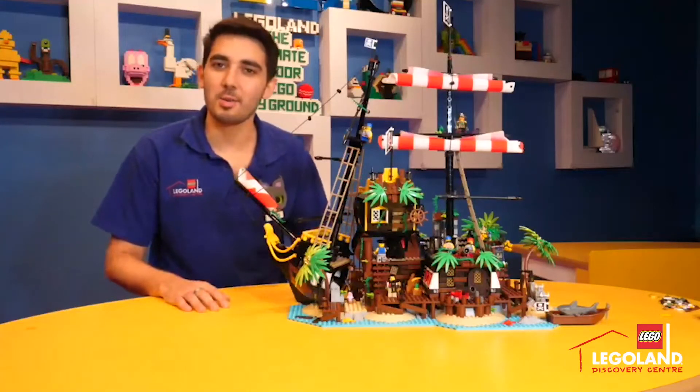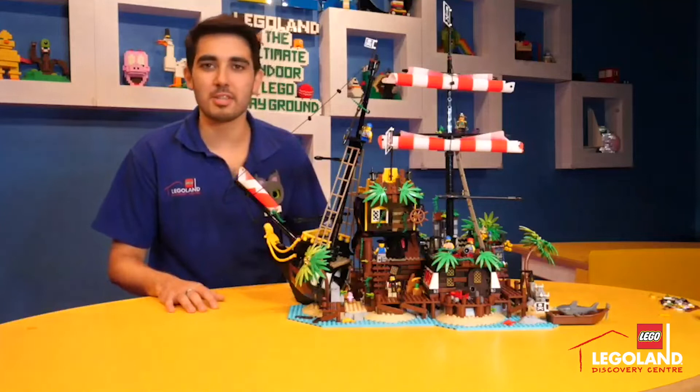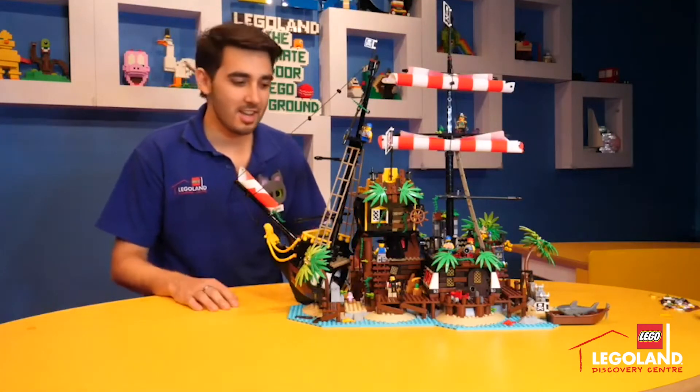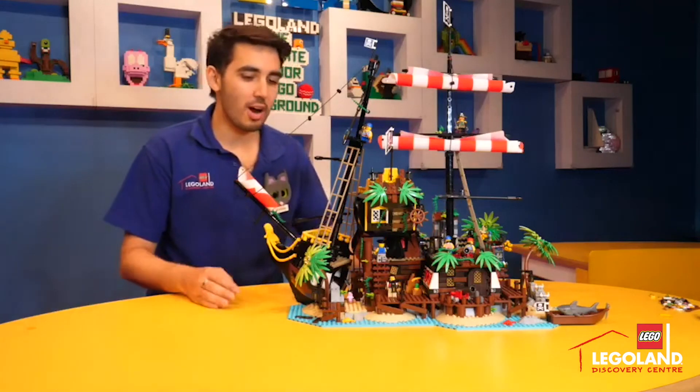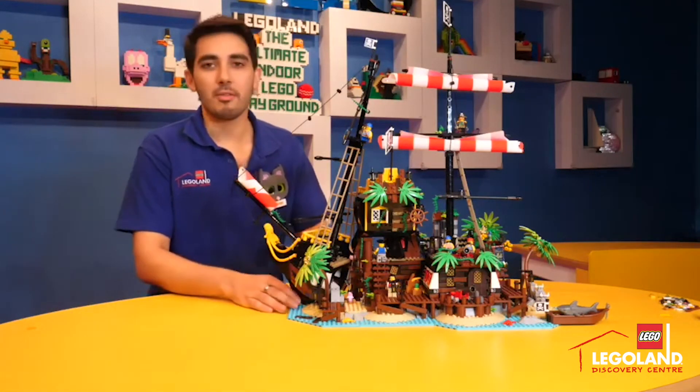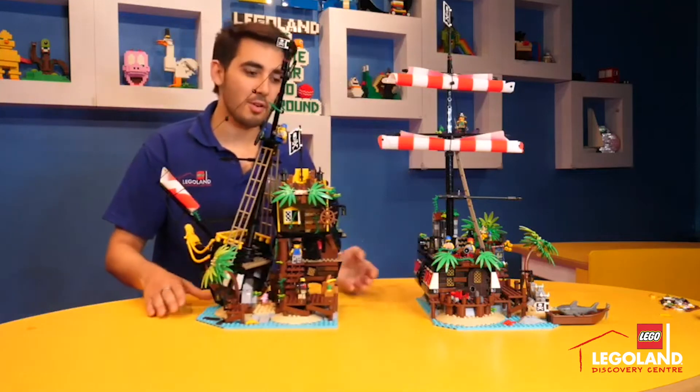So there we are guys, it took me about seven hours to build up the set. Here it is all built up and it looks magnificent. It's so big and so wide, it looks great on a shelf or as a display piece, but it very easily comes apart so you can move it about.